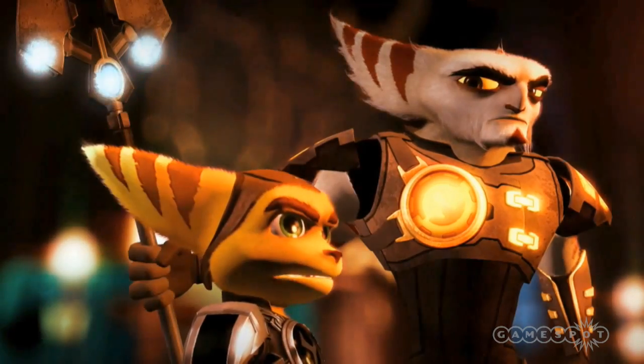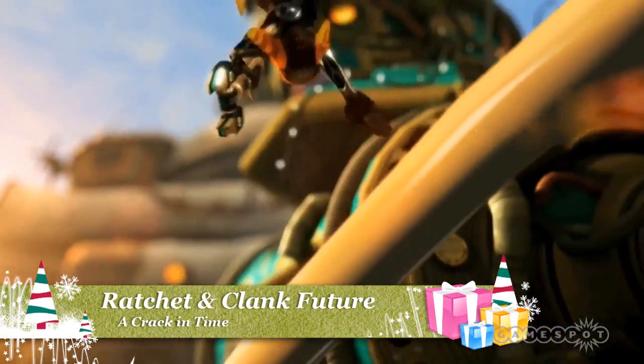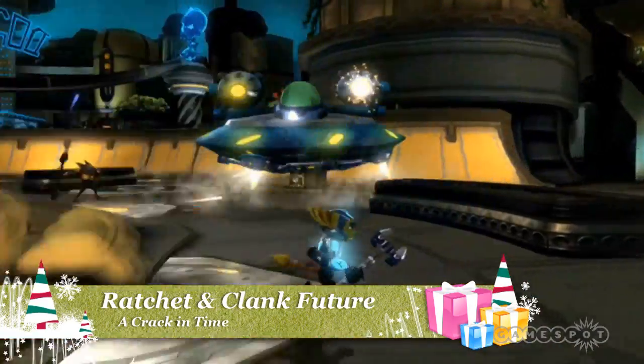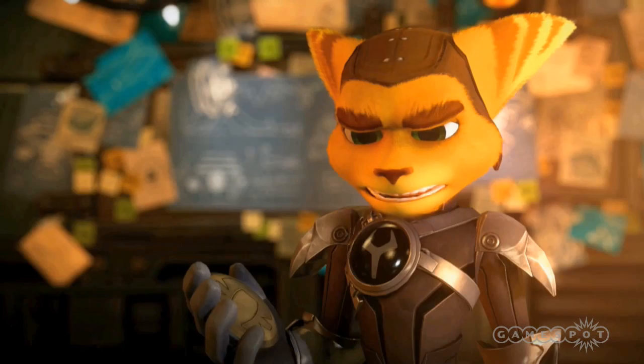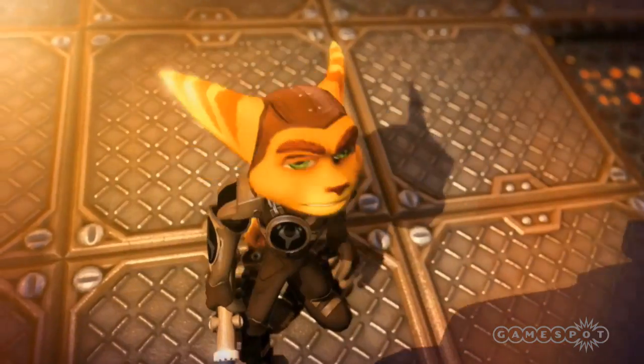If you're looking for a game for a younger player, look no further than Ratchet and Clank Future: A Crack in Time. This game joins Ratchet and his robotic sidekick Clank on another comedic romp across the universe and features new puzzle-based gameplay.